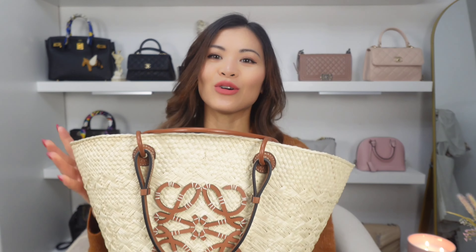The very first bag item on my hit list is this Loewe Anagram basket bag. I have mentioned this in my previous videos. I've used this one a lot ever since I got it in June of this year, right in time for summer. I have been using it a ton during the summer. I took it on my last trip to Aruba. It is an amazing bag for the summer, for vacation, for the beach. This is the Loewe Anagram basket bag in the size medium, and it comes with the tan leather shoulder strap and handle, and the Anagram in the same material.